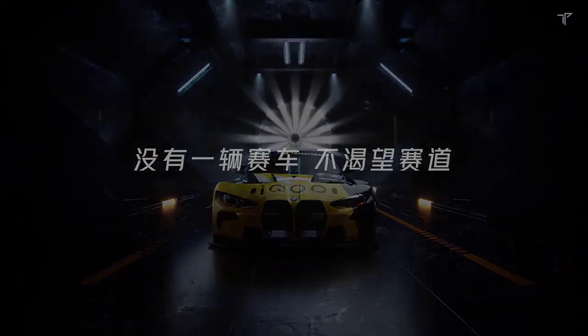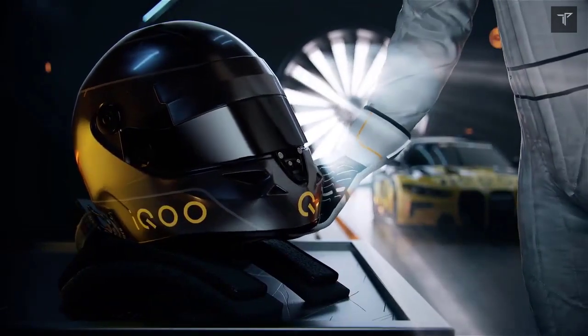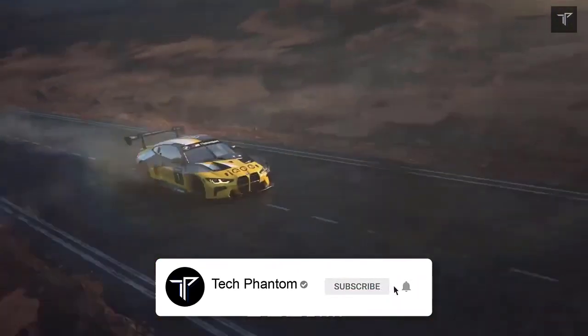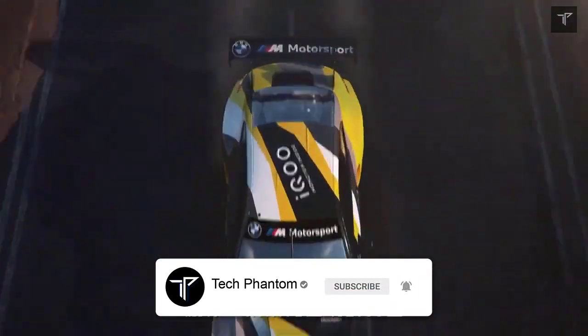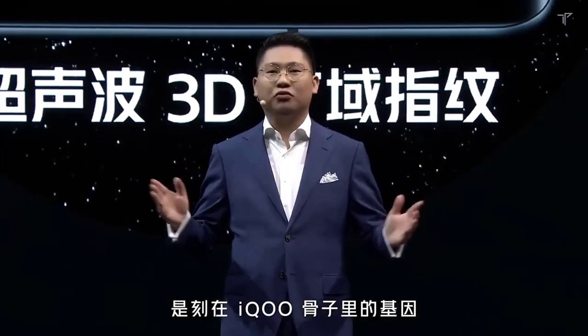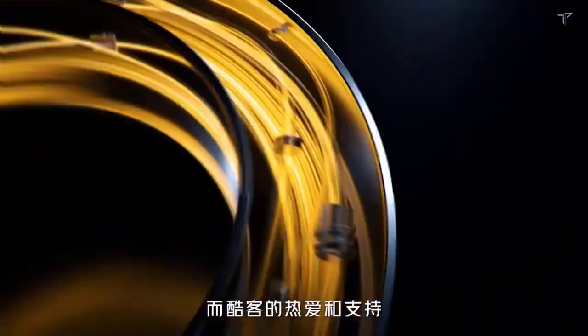Welcome back to Tech Phantom. In today's video we'll be talking about the upcoming iQOO 9, key specifications which are right now exclusive, courtesy of Mukul Sharma. If you are new here, do consider subscribing to our channel Tech Phantom and hit that bell icon so you never miss an update from us.